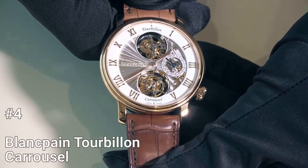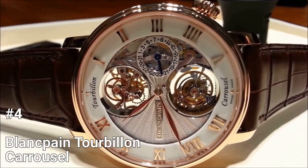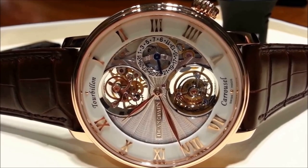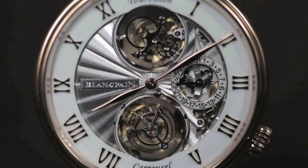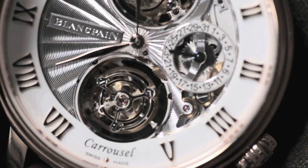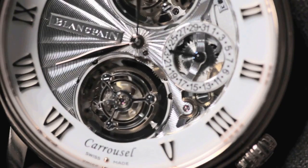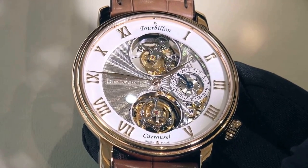Number 4: Blancpain Tourbillon Carousel. The Blancpain Tourbillon Carousel from the Le Brassus collection is a stunning timepiece that combines the aesthetic of the Villeret collection with two rotating escapements — a tourbillon at 12 o'clock and a carousel at 6 o'clock. These complications work together to ensure better chronometry and reduce the distortion of gravity.